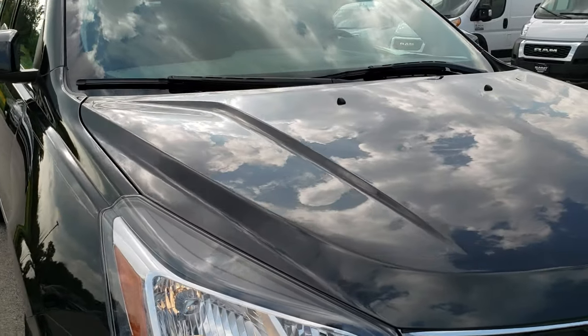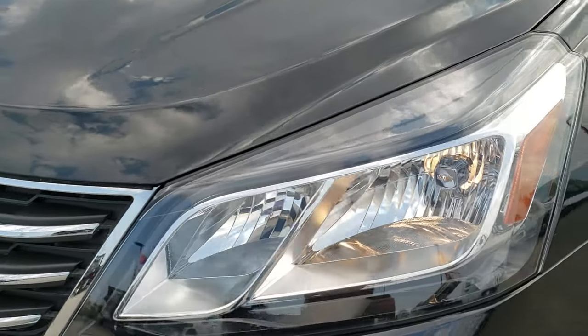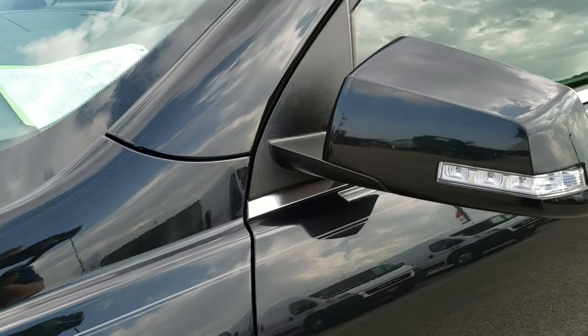Today we are checking out this super clean 2015 Chevy Traverse. This vehicle has the 3.6 liter V6 motor. From this HD video you will be able to tell that this SUV is very clean all the way around, inside and out.